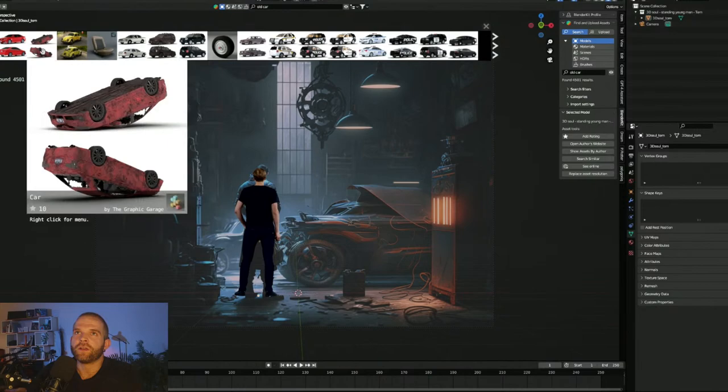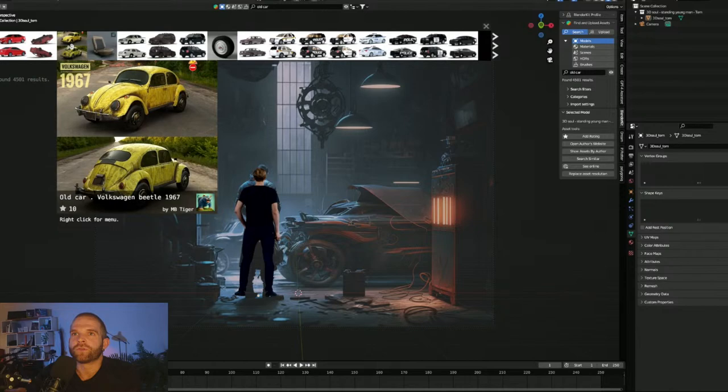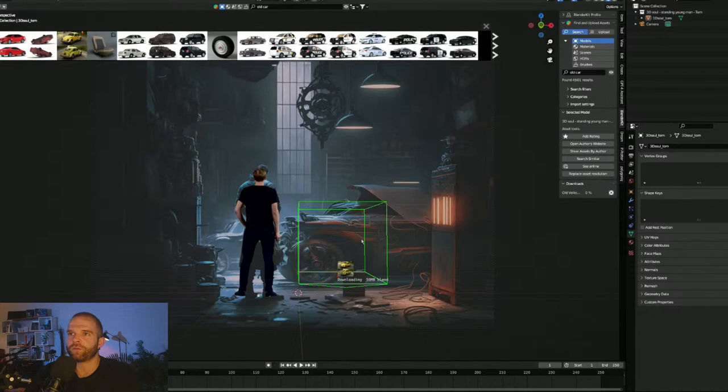I'm going to stick with an indoor scene. I found a 1967 Beetle — it's all dirty and grimy, and that fits the vibe. Let's do that. We place it here and go back to working from camera view. Now that I've placed my main subject — the human — maybe I should start from the back and come closer to camera so everything makes sense spatially.